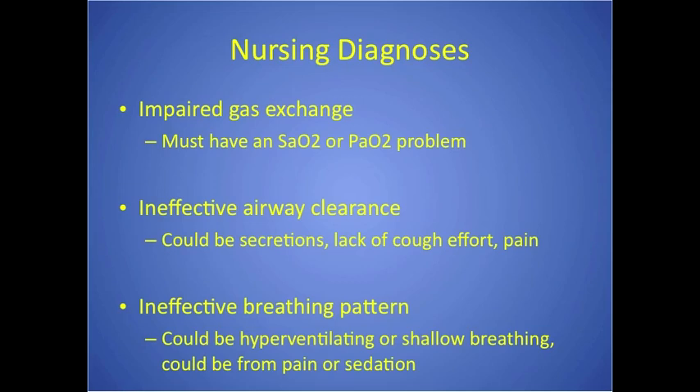Interventions for impaired gas exchange include giving oxygen, pursed-lip breathing to open alveoli with prolonged expiration, incentive spirometry, or PEEP if on a ventilator. For ineffective airway clearance: increase fluids to liquefy secretions, splint the chest if the patient has pain when coughing. For ineffective breathing pattern, address the cause — manage pain if that's the issue, or have the patient breathe with you to slow hyperventilation from anxiety.